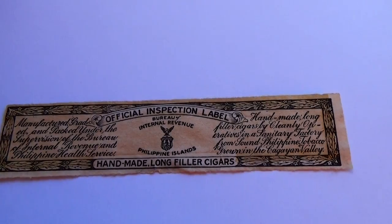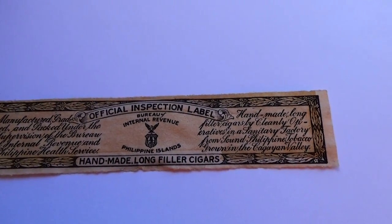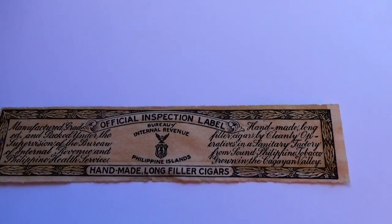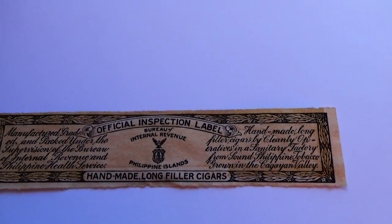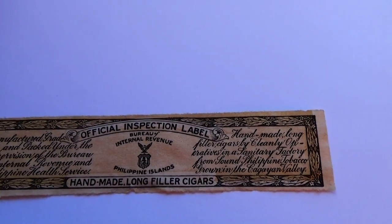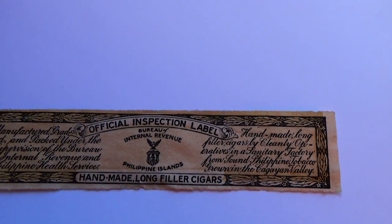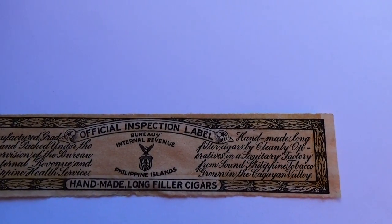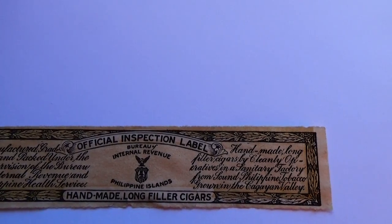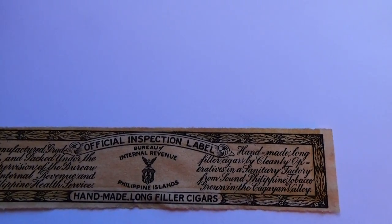Here we have the official inspection label from the Bureau of Internal Revenue from the Philippine Islands — handmade long filter cigarettes. Manufactured, graded, and packed under the supervision of the Bureau of Internal Revenue and Philippines Health Services. Handmade long filter cigarettes by cleaning operatives in the sanitary factory from long Philippine tobacco grown in Canyon Valley.